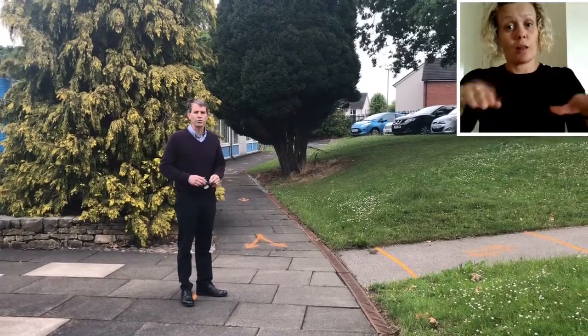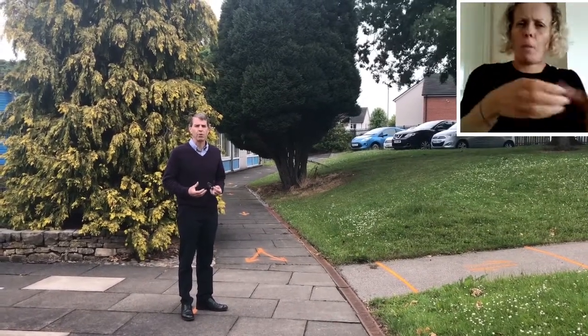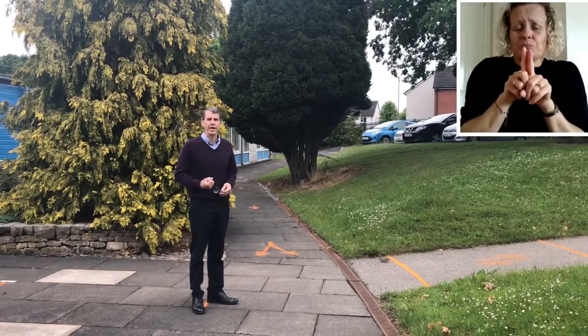As we bring more children and more pods back into school, it is really really important that you arrive with your child for your pod at the time that we've stipulated. This gives us the opportunity to have sufficient time between each pod coming so that parents from that pod can leave before the next pod arrives.